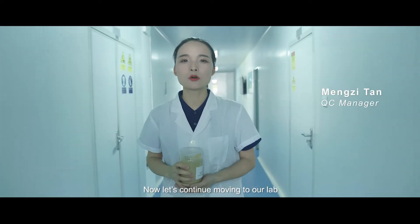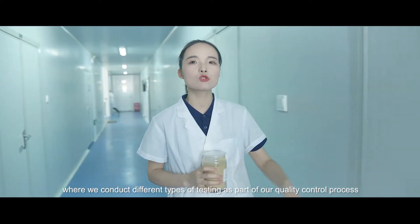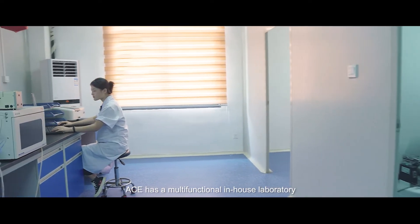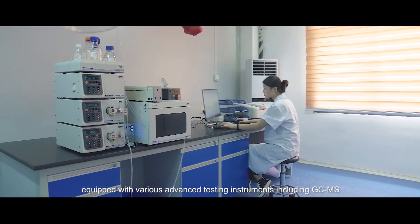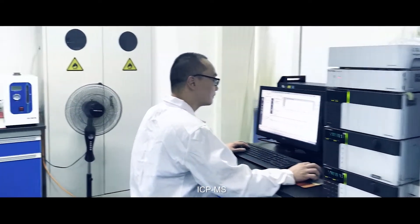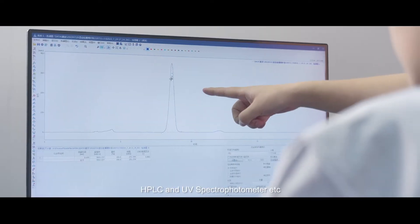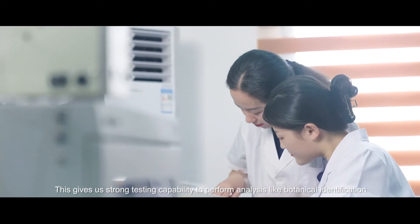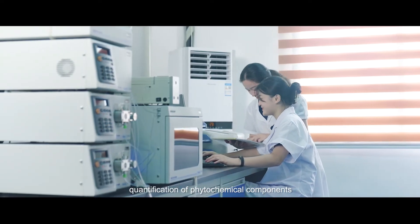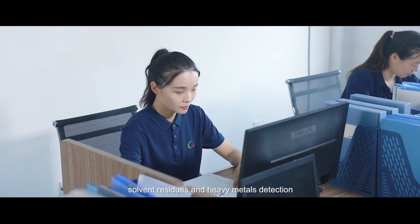Let's continue moving to our lab where we conduct different types of testing as part of our quality control process. ACE has a multifunctional in-house laboratory equipped with various advanced testing instruments, including GC-MS, GC-HS, ICP-MS, HPLC, and UV spectrophotometer. This gives us strong testing capability to perform analysis like botanical identification, quantification of phytochemical components, pesticide residue, solvent residues, and heavy metals detection.